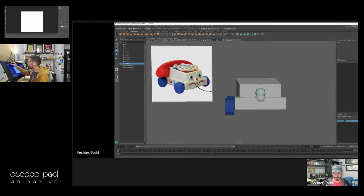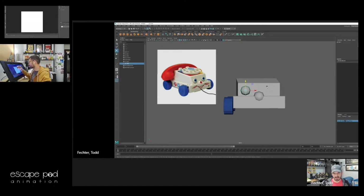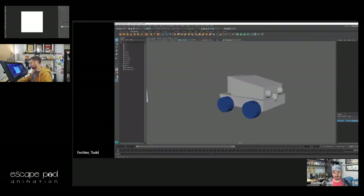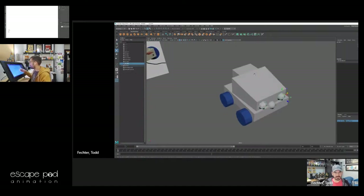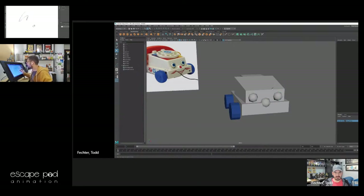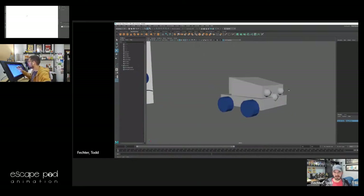One of the things I learned on the Neutron show was how to be pretty efficient with geometry, simply because we weren't allowed to have more than about 1,500 polygons per asset on average — which is not a lot at all.